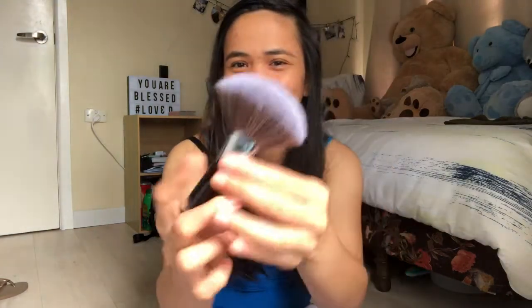So, wala rin siyang brand pero ang soft niya. In fairness, yes — ganda din. In fairness naman talaga sa Zafo, meron silang mga brushes dun guys. Like, set din, meron din sila nun. At marami, marami silang brushes. So i-check niyo yung app niya.